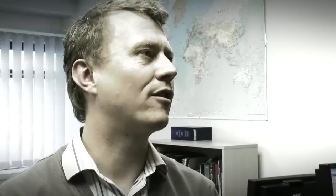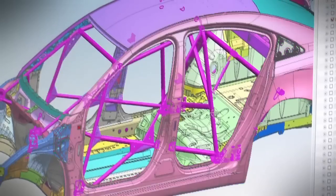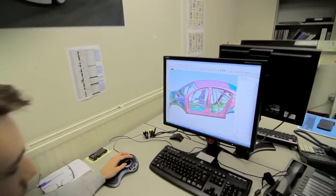This is the design office for the Chevrolet Cruze touring car programme. In here we design everything from the front suspension right through to the safety roll cage. The roll cage you can see here being integrated into the body shell.